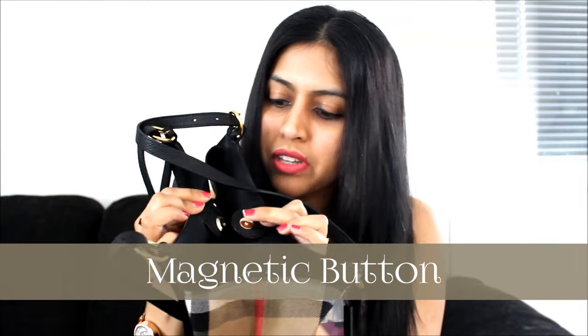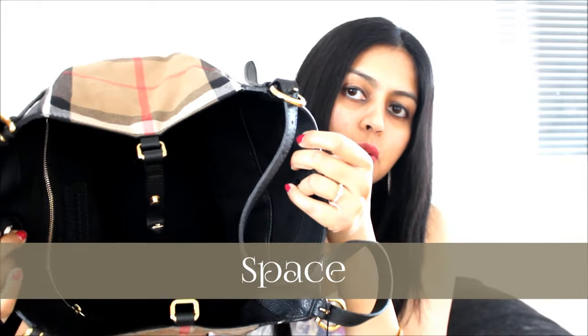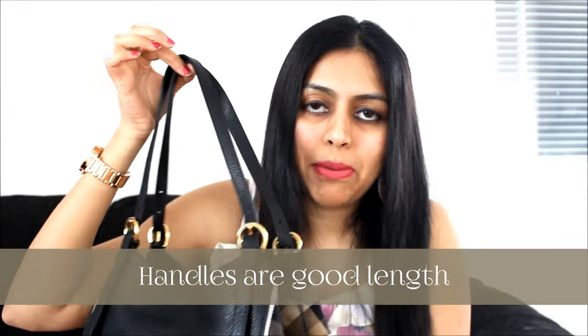The store girl was quite helpful — I tried on both bags and she was telling me the same thing, that the other one looks more bulky. The second thing I loved is the magnetic buckle closure, which is just so easy — you just stick it and walk around without worrying about anything coming out. The third thing is the space — it's got a gorgeous amount of space inside. The fourth thing: the handles are not too long. I don't like long strappy handles. It has adjustable straps, and I found this to be the right length for me — but you can shorten or lengthen it depending on your requirements. Burberry has given you that option.